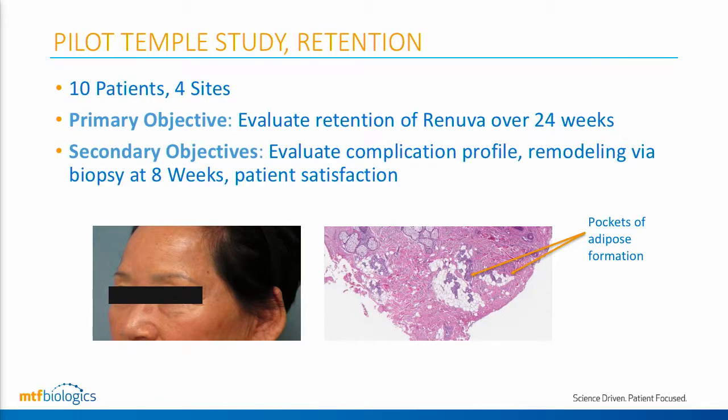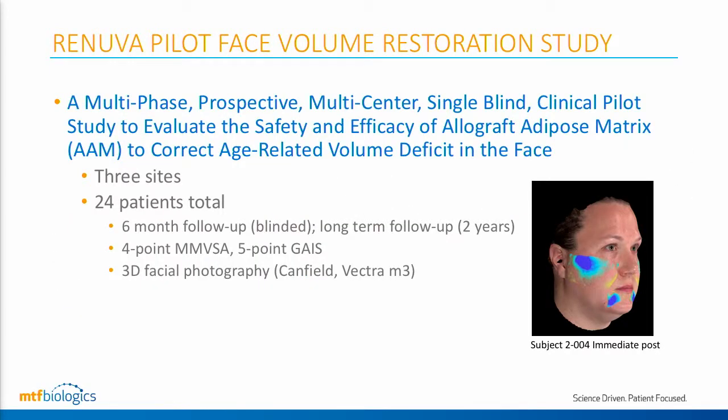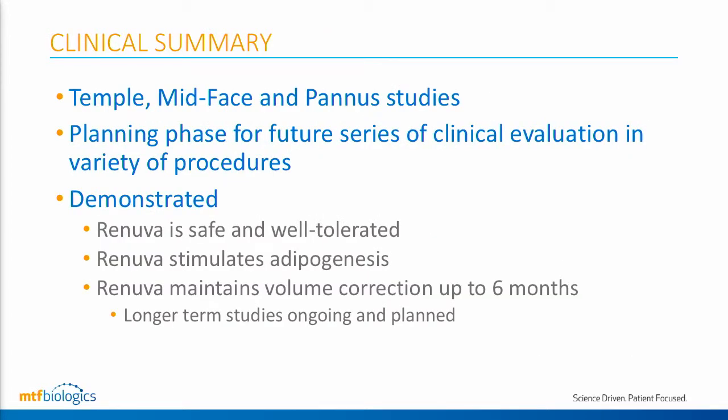We then moved into the face, doing small pilot studies. In a temple atrophy study, we found that patients tolerated Renuva very well. We were able to achieve correction, found adipogenesis on biopsy suggesting the patient is making their own fat, and found volume retention up to six months. We also have an ongoing multicenter study right now — a smaller pilot study evaluating the effects of Renuva on age-related volume deficit in the face. Enrollment is complete, and we're excited to bring those six-month results to you shortly.